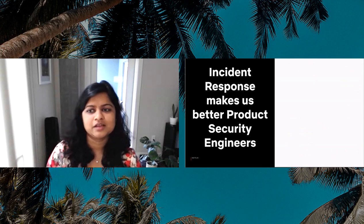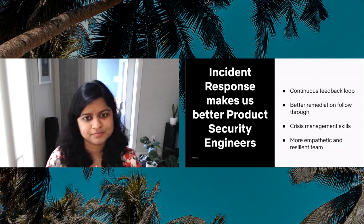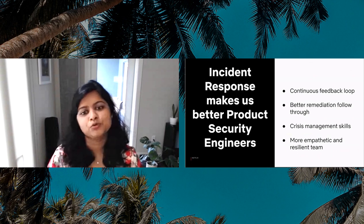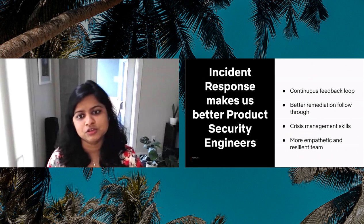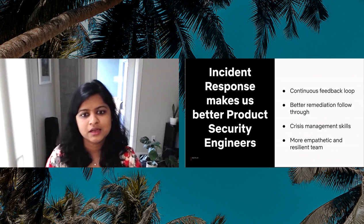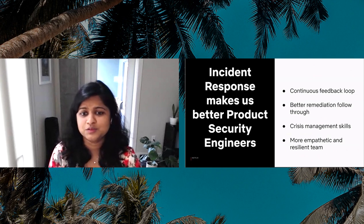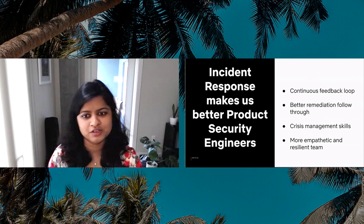The biggest takeaway I want you to walk away with today is that doing incident response makes us better product security engineers. It creates a continuous feedback loop to assess and improve our security investments. It leads to better resolution and remediation of issues. It helps us build crucial crisis management skills. And it makes us a more empathetic and resilient team. This model was new to me when I came to Netflix, but it has been a great learning experience to see the other side of the coin and to be able to share those learnings with you all today.